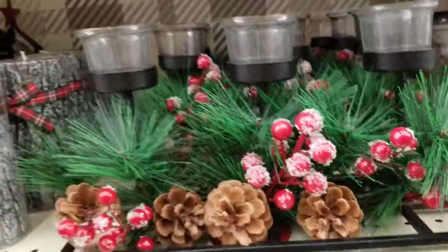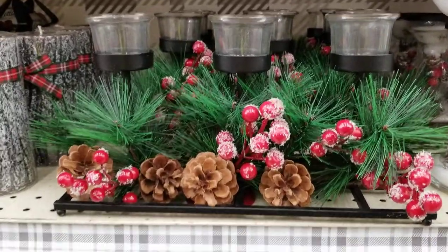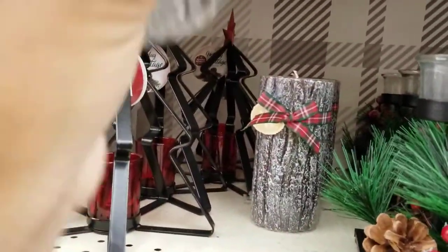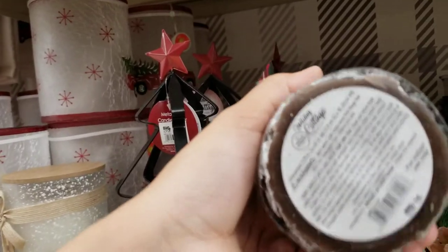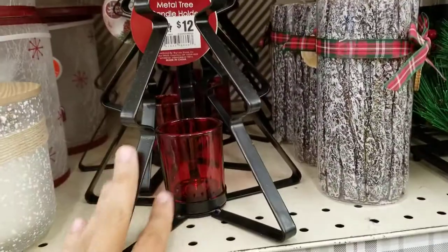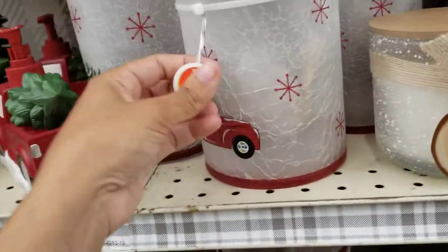They've got some candle holders that look really beautiful — I love the way they look. There are some more candles, but this one is unscented, so that's why it has no smell. Then there's another candle holder shaped like a Christmas tree.